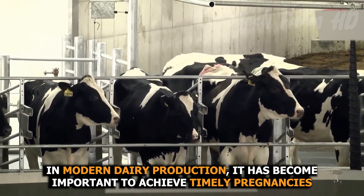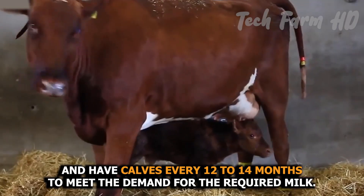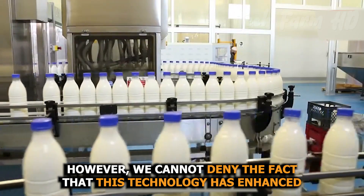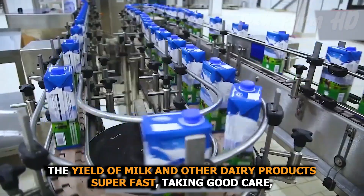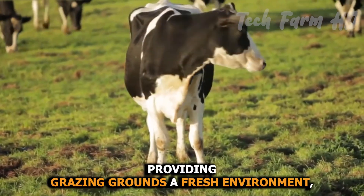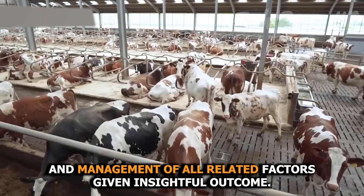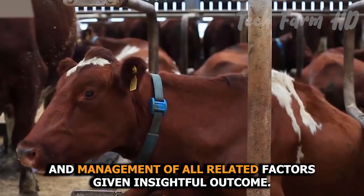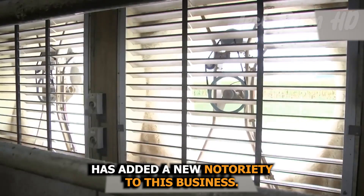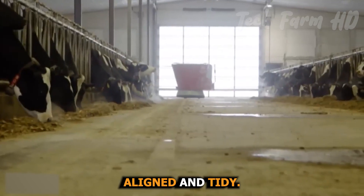In modern dairy production, it has become important to achieve timely pregnancies and have calves every 12 to 14 months to meet the demand for the required milk. However, this technology has enhanced the yield of milk and other dairy products very rapidly. Taking good care, providing grazing grounds, a fresh environment, a proper amount of water, and management of all related factors give an insightful outcome. Installing cooling fans and exhausts in farms has transformed this business. Robotic machines clean the farms, cut the greens, and keep the farms aligned and tidy.